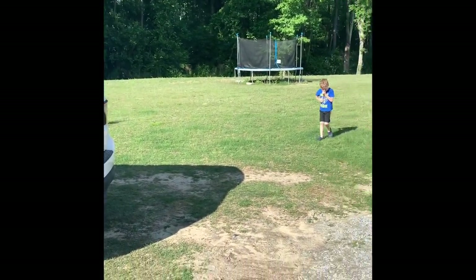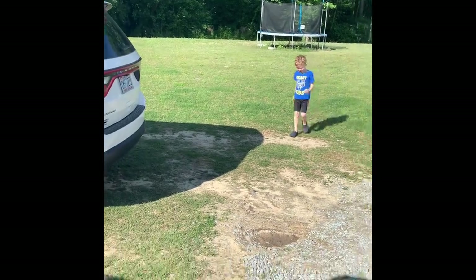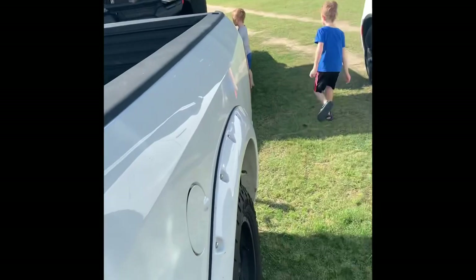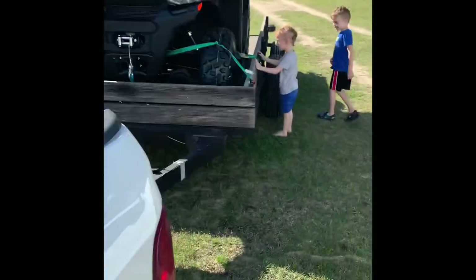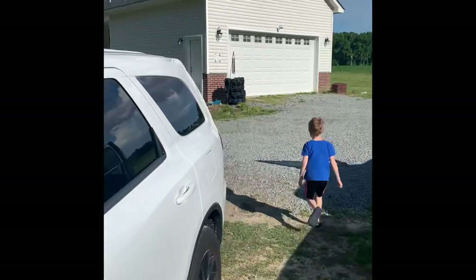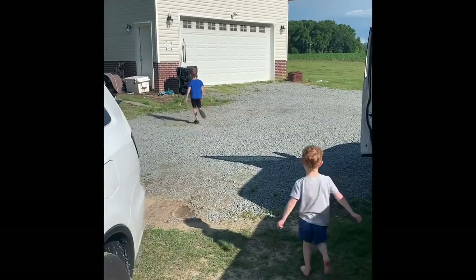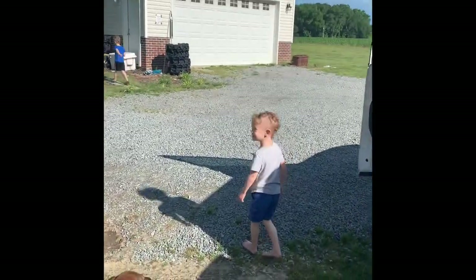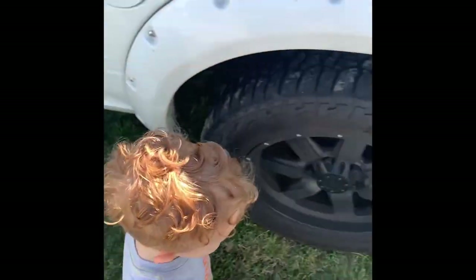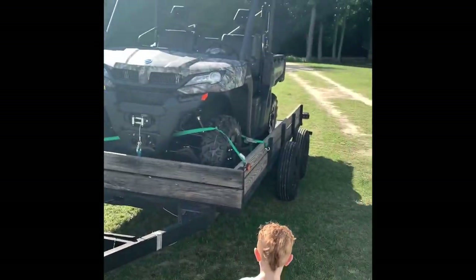What do you think, boys? Good enough? Is it small? Big enough? Do you see the new tires over there by the garage? Look at those beasts over there — you didn't even see them! Alright, well now we just have to get it down and off and ride it, I guess.